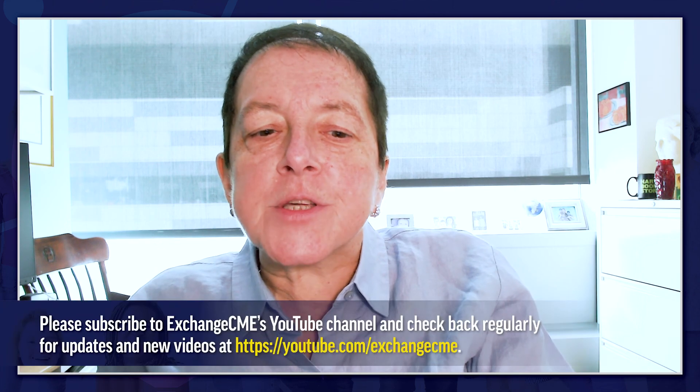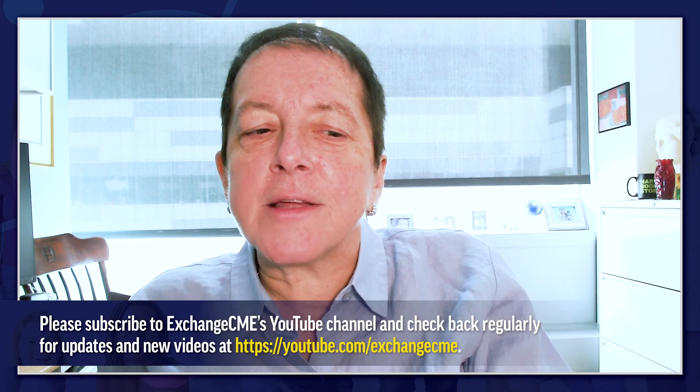Thank you for joining me for this Hot Topics discussion on systemic lupus erythematosus. Please review the other videos in the educational series focused on improving care in patients with lupus. Please subscribe to Exchange CME's YouTube channel and check back regularly for updates and new videos.